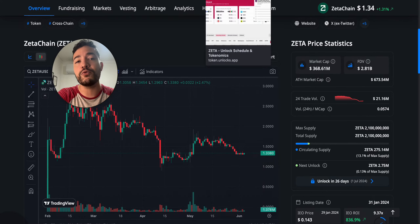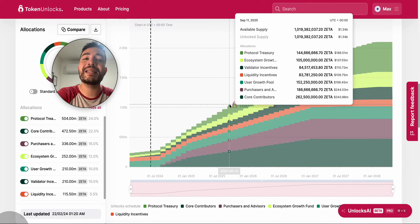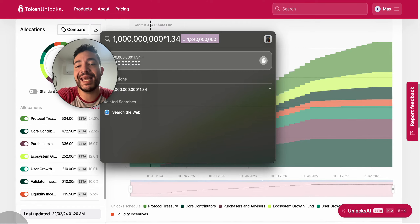Zeta Chain is currently at 275 million tokens. If we look at 2025 — which is when you'd likely be selling for profit — we can see that by September they will have more than 1 billion tokens in circulation. Do the math: 1 billion tokens at the current price of $1.34 equals a market cap of $1.3 billion. So without you making a single penny in profit, the market cap is already at $1.3 billion. If your target was $1 billion, you'd actually be losing money on your investment.